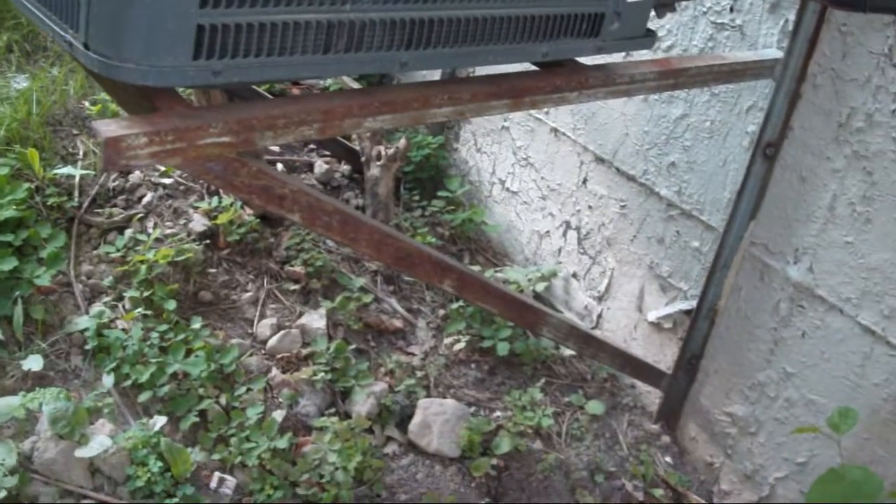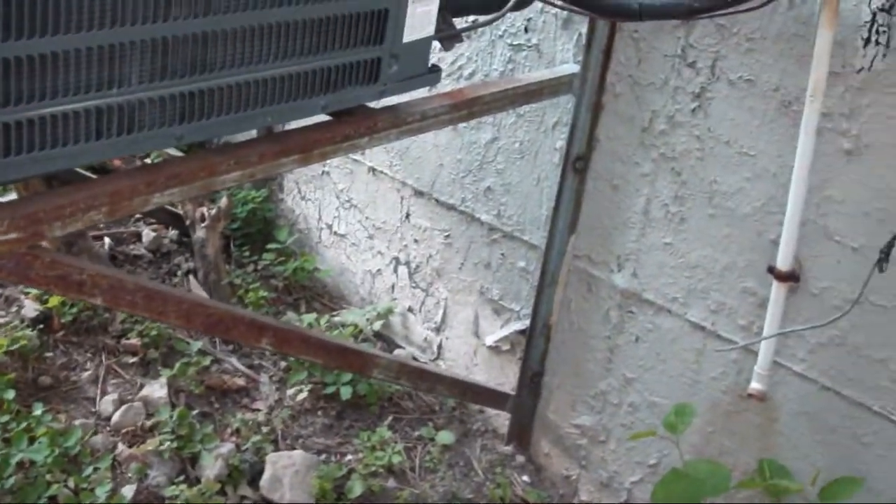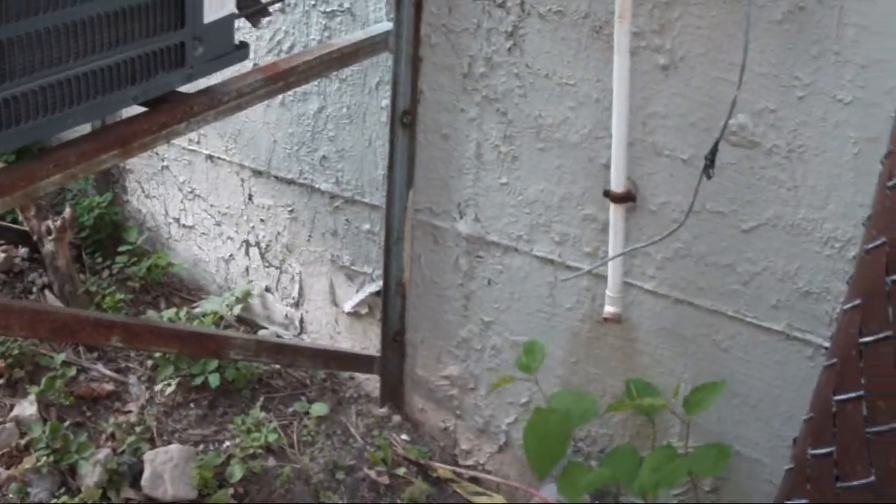I think this might be part of a hybrid system, and it has R22 refrigerant. I kind of figured it was a heat pump because it was mounted so high off the ground.